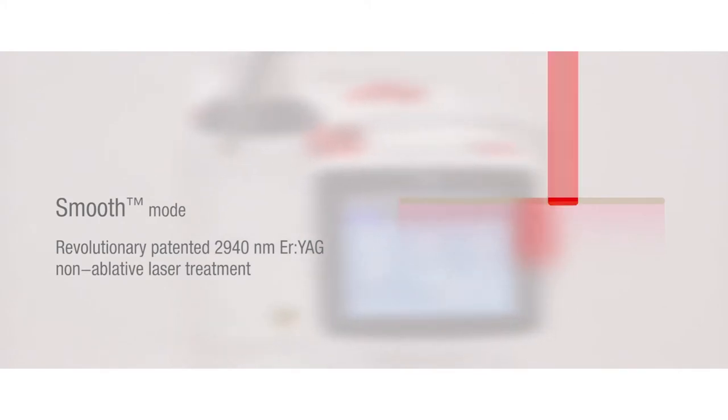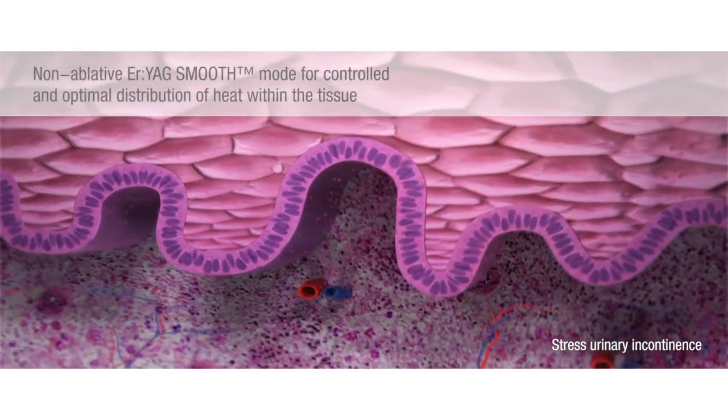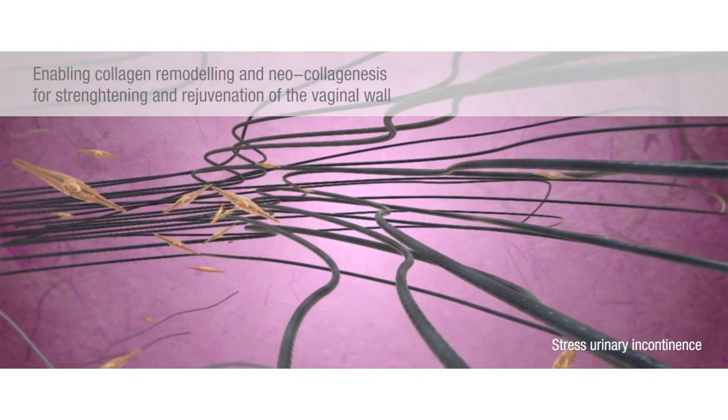Why is collagen so key to this process? Collagen is actually the major protein in the connective tissue of the body. It holds all living tissues together and it ensures the integrity, elasticity, and regeneration of tissue, skin, cartilage, and bones.